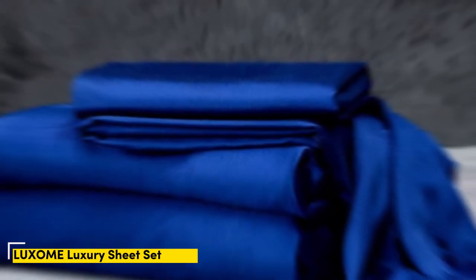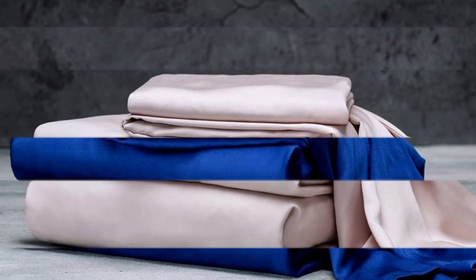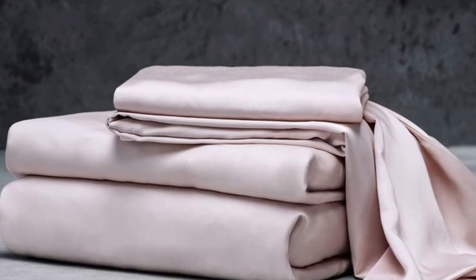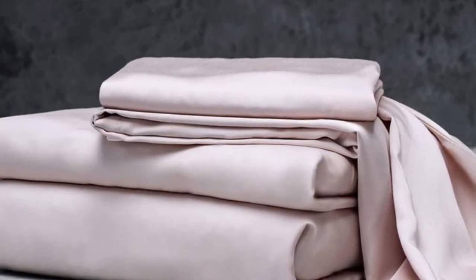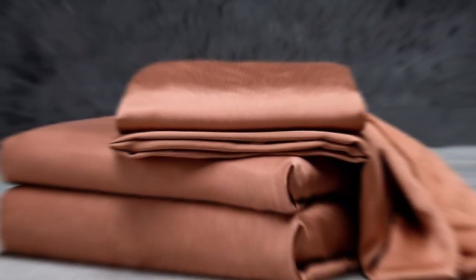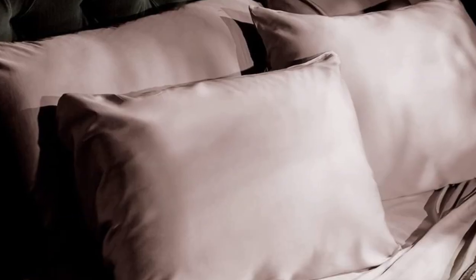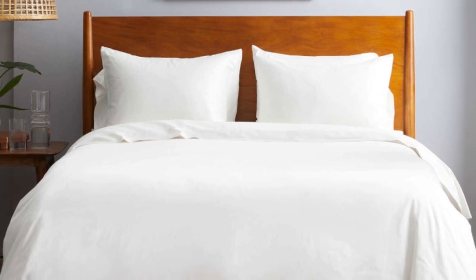Number 1. The Luxone luxury sheets are a high quality, long-lasting option that many sleepers are sure to love. Made from 100% viscose derived from bamboo, these sheets provide a silky feel that paves the way for a great night's sleep. Bamboo can last several years with good care. Luxone markets its sheet set as having the highest thread count for bamboo sheets — 400, where most hover around the 300 mark.